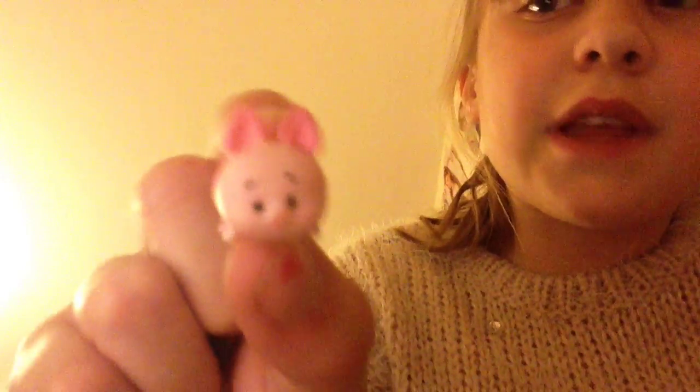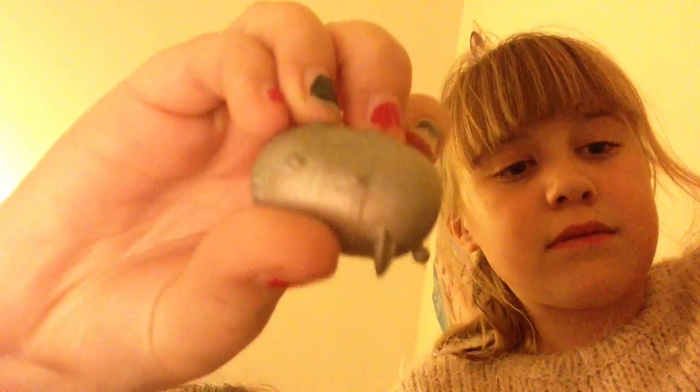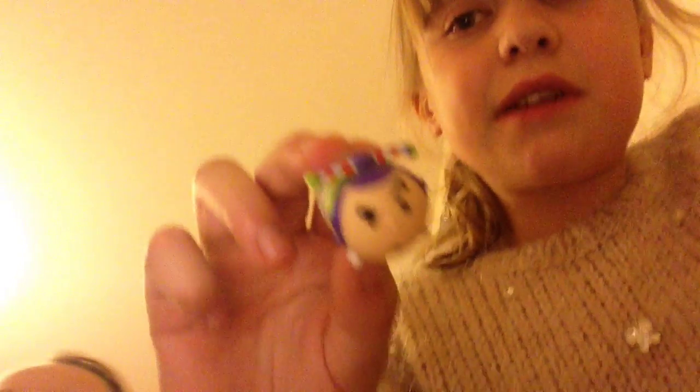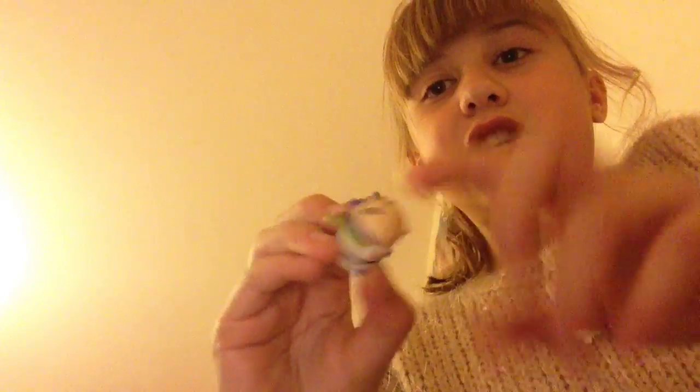Then we've got a little Piglet from Winnie the Pooh. And if you've never seen Toy Story, these are the little aliens — they've got the silver one, it's adorable. This is Buzz Lightyear also from Toy Story — he's got his little jetpack.